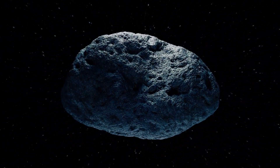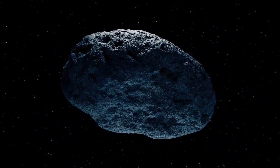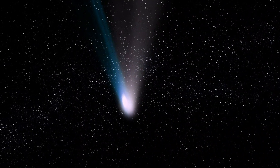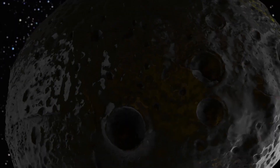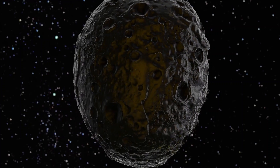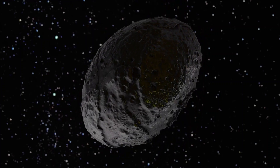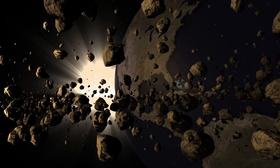This asteroid resides in the asteroid belt and was imaged in 2019. So why does it have a tail? Scientists believe the answer lies in a phenomenon called the YORP effect. Solar radiation exerts a small but steady force on irregularly shaped bodies, and under the right conditions, this can gradually increase their rotation speed.